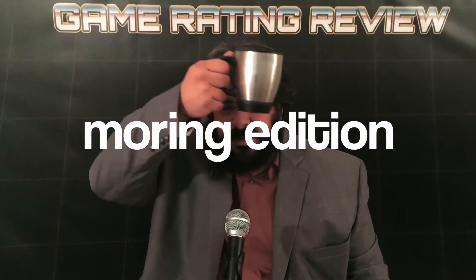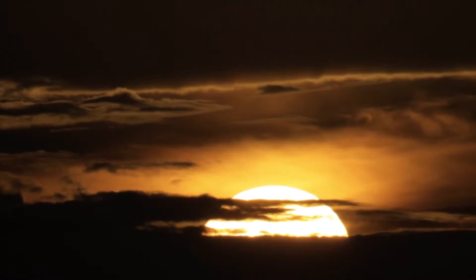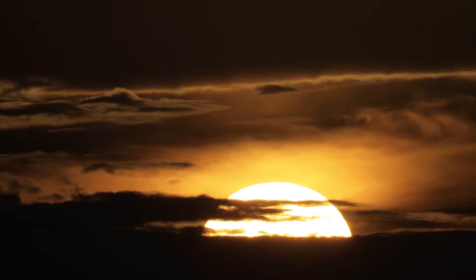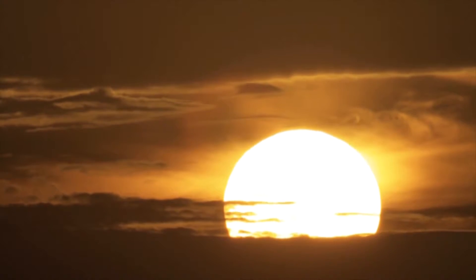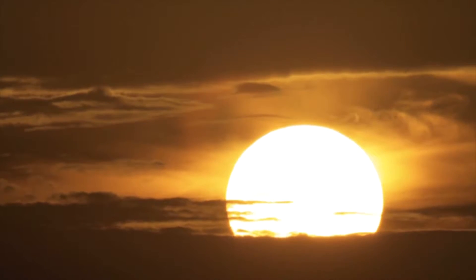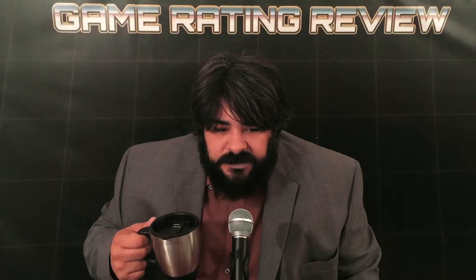Welcome to Game Rating Review, Morning Edition. My name is John Mark, and it's really early. The sun really sucks — even setting up this morning was extremely difficult.